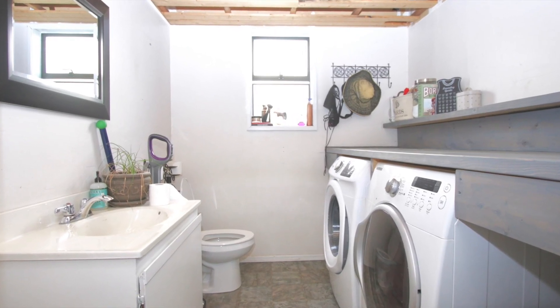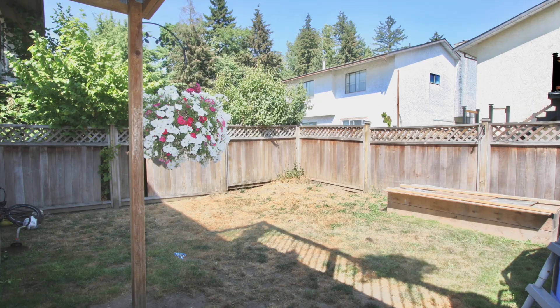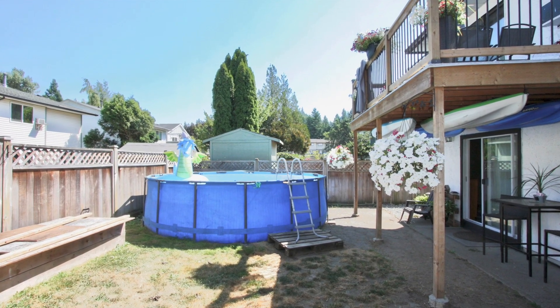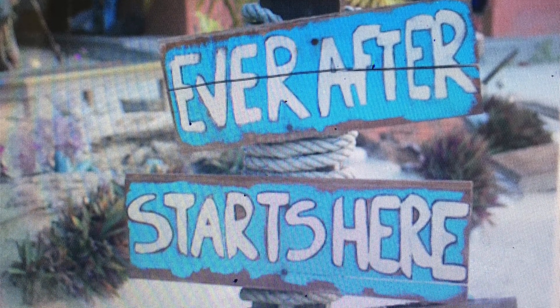The backyard is a great size for your kids and pets. If this home might be something you're considering, give your agent a call or give us a call — we'd love to have you be the next owner. The happily ever after starts right here. Thanks a lot.